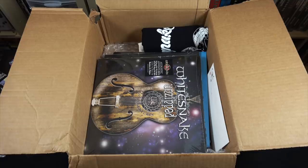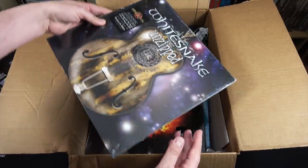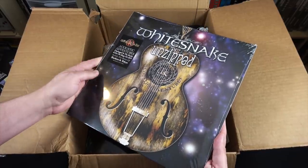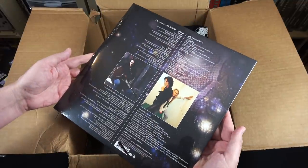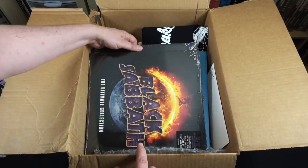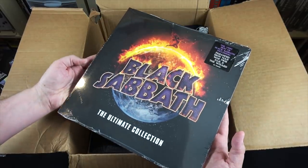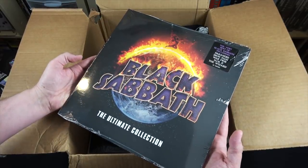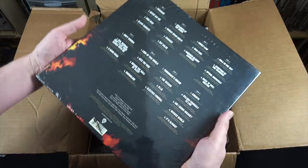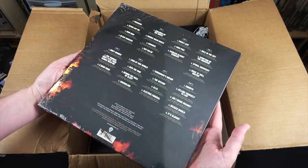Here we have another Whitesnake album I don't own — this is Unzipped, and it looks like it's acoustic versions of all their classic songs, so that's interesting. Then some Black Sabbath, The Ultimate Collection. This release is pretty heavy — I've seen this in stores and it's basically the ultimate best of Black Sabbath. Looks like it's four LPs, that's why it's so heavy, probably on 180 gram vinyl.